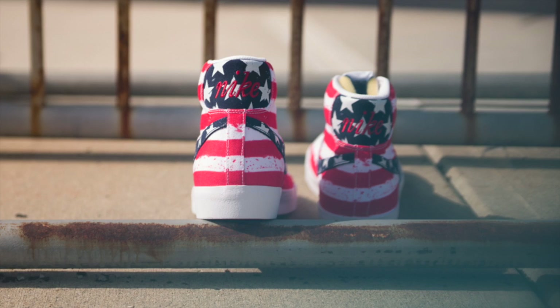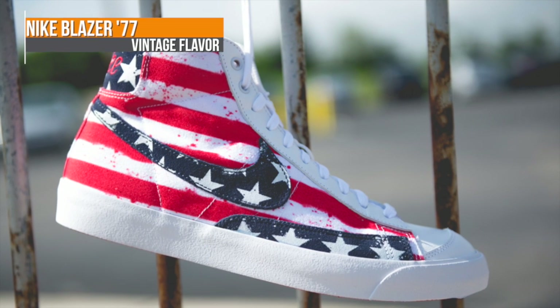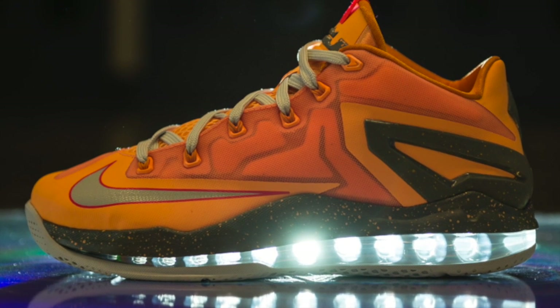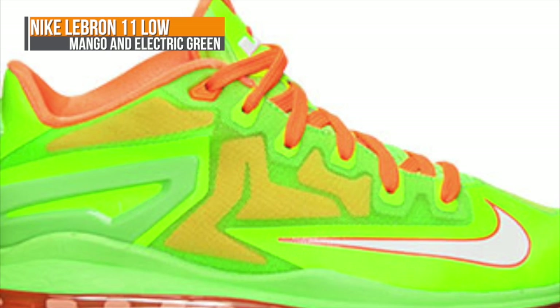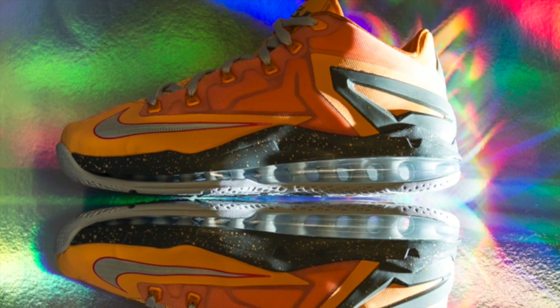Old school basketball is also making a comeback this weekend with a very patriotic version of the Blazer from 1977 — it's hard to believe people actually used to get buckets in these. Bringing things up to date, we have the LeBron 11 Low dropping in both kids and adult sizes in two different colors. For kids there is the Electric Green and for adults you have the Mango. Both feature a full length Air Max unit and will be available at Finish Line.